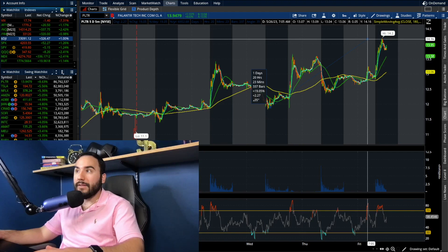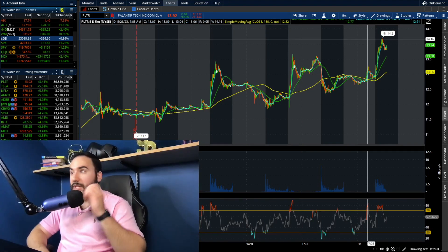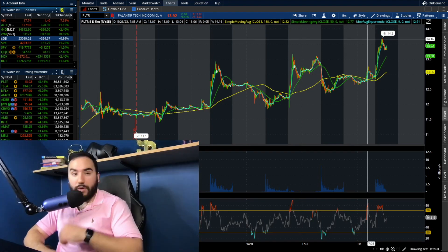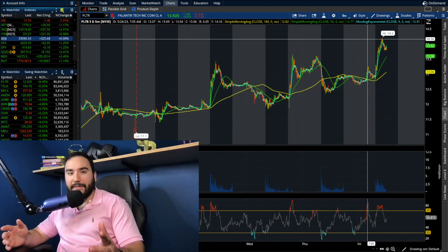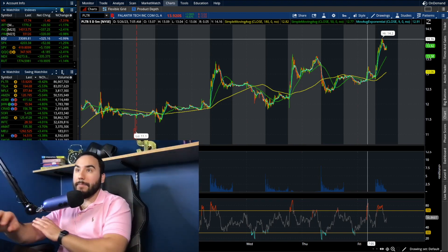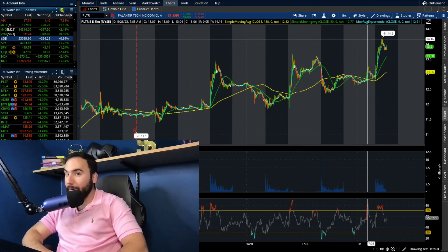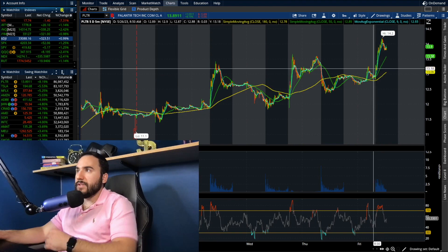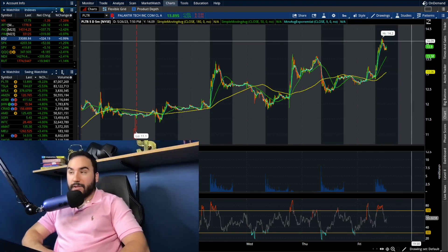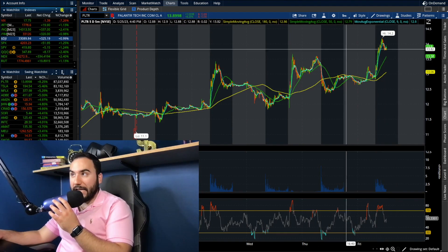From $11.80 two days ago to over $14 per share now, that is a move of 20 percent on Palantir. Even though you can argue it's overbought on the four-hour chart, the bulls are clearly in charge. We have a clear golden cross on the five-day five-minute chart, with the 50 SMA well above the 180 SMA — a very bullish sign.